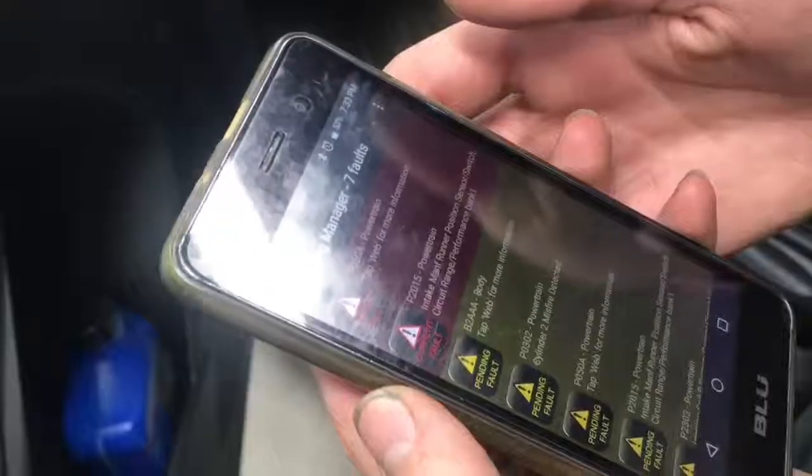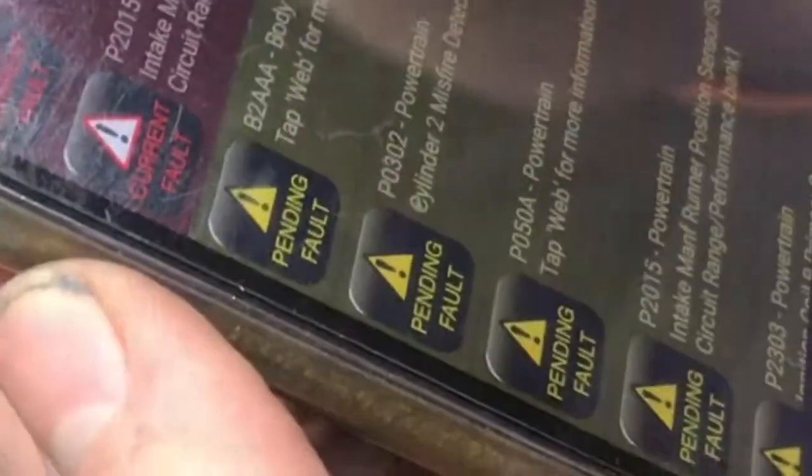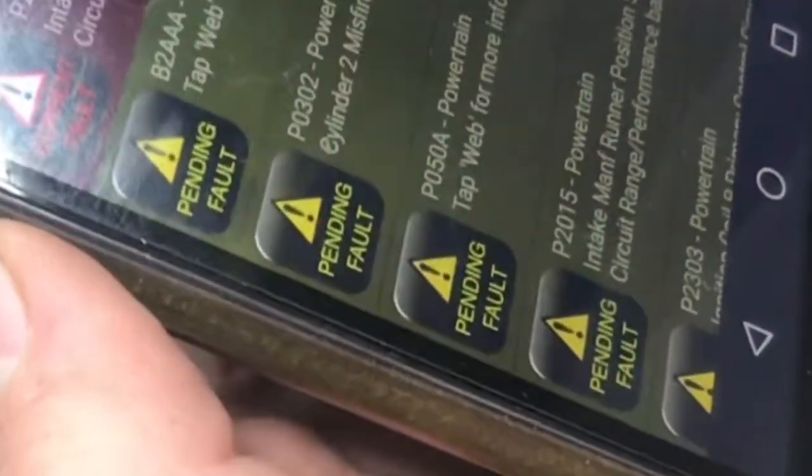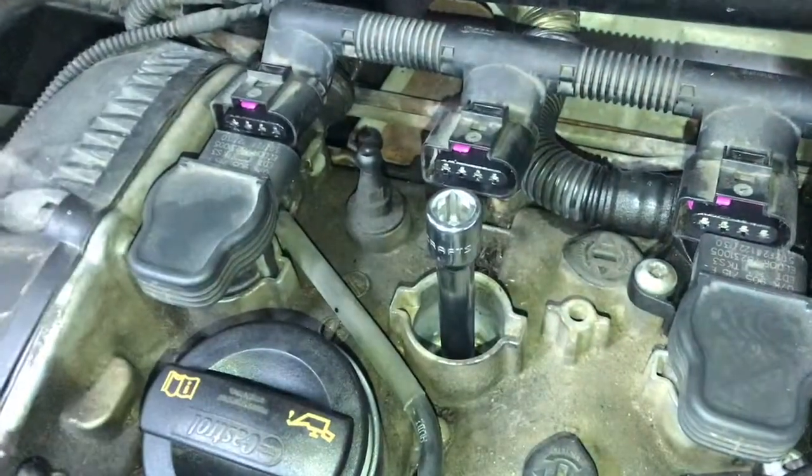This Volkswagen Tiguan has been having some misfires. You can see that we're getting an error code P0302. We're going to check out the three major reasons why this is misfiring.